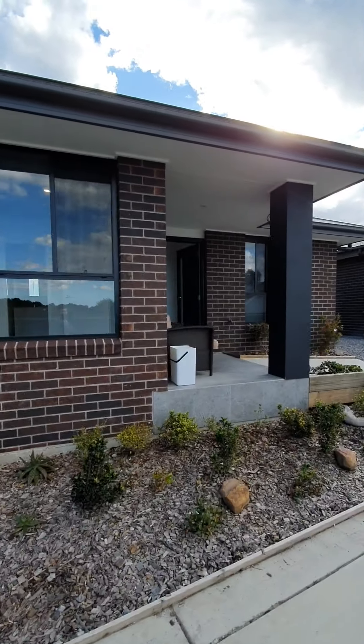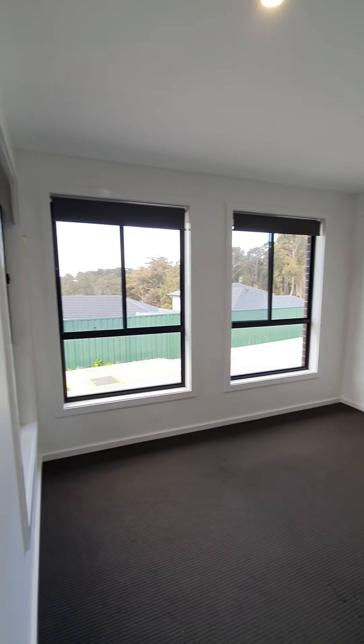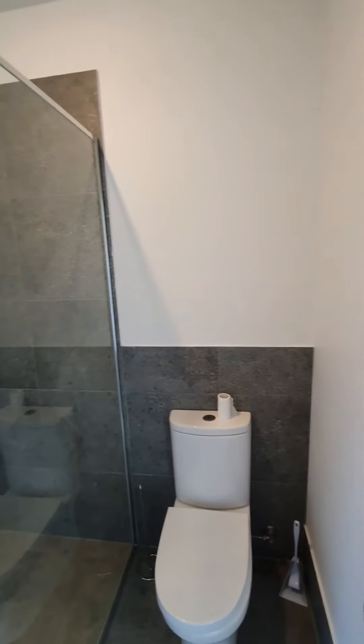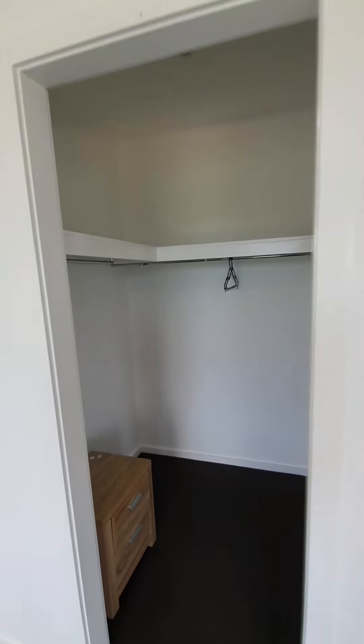These all come with a fixed five percent yield, which is perfect for investors, along with long-term tenants looking at three, six, or nine-year leases. Coming in, we've got a wide main hallway with LED lighting and square-set corners. We're then going to come into bedroom one — quite a generous size, each bedroom having its own private ensuite with a high level of finishings and a private walk-in robe.